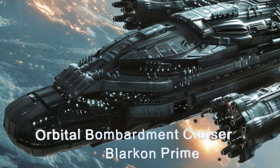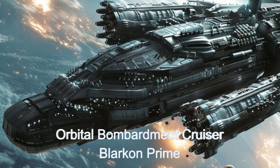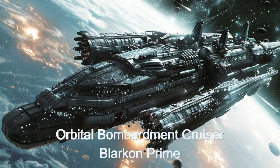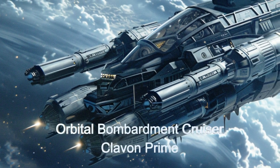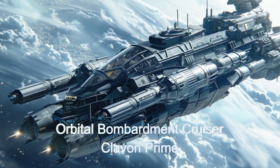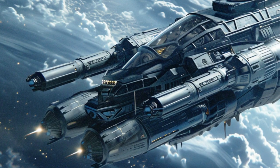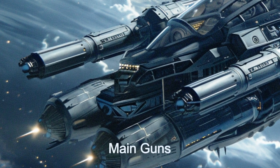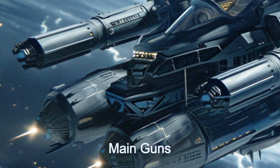Welcome to our look at the Galactic Enforcer, an extraordinary military orbital bombardment cruiser from the alien planet Kepler-16b. This alien spaceship boasts two massive guns capable of firing 1,000 kilogram projectiles from orbit to a terrestrial surface, ensuring devastating impact on any target.